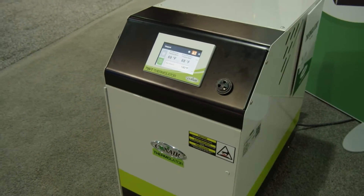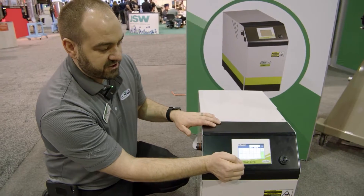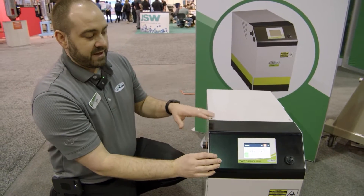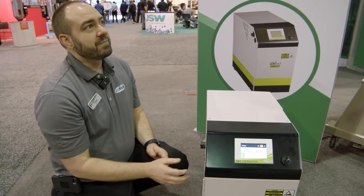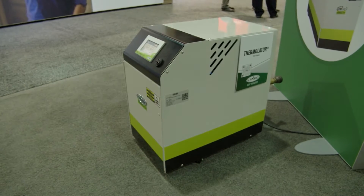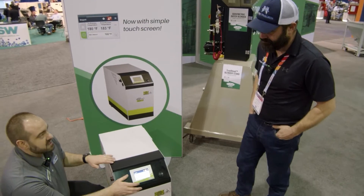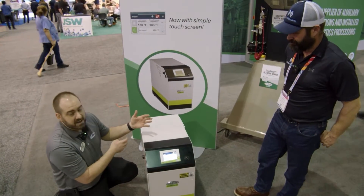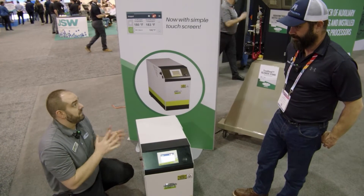If you can run the blender, you can come over and run this Thermalator. You've got easy set points here — just changing set points with a single touch, easy navigation, easy to operate for the easiest user experience possible. Being able to have sign in and sign out gives you one more level of verification and tracking for efficiencies at the operator level. You may want some operators to be able to change set points, and some you don't. You can set that per operator based on their skill level or permission level.